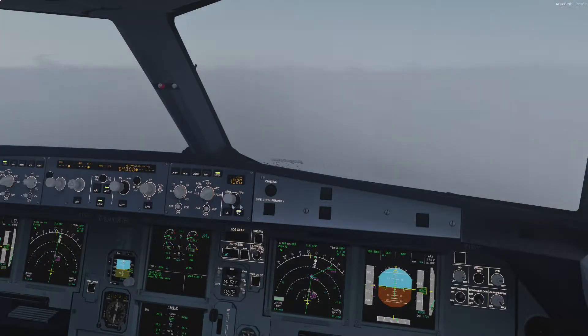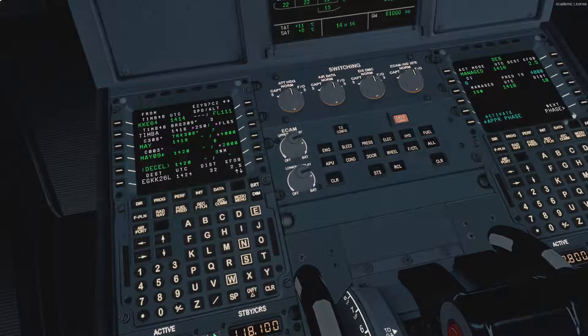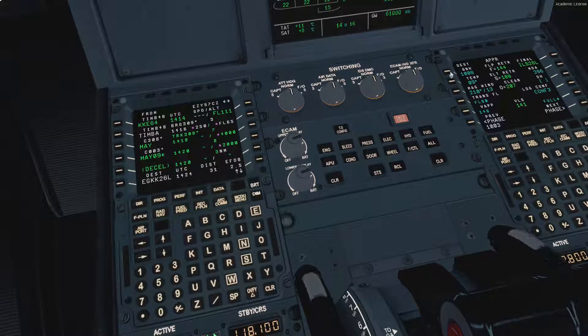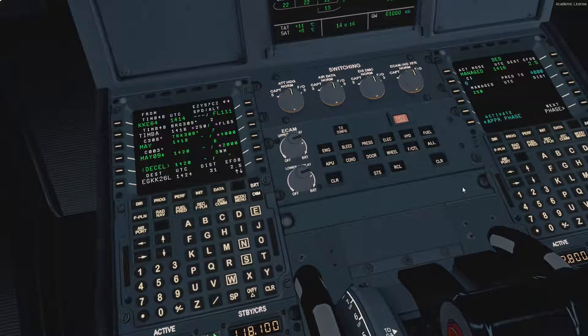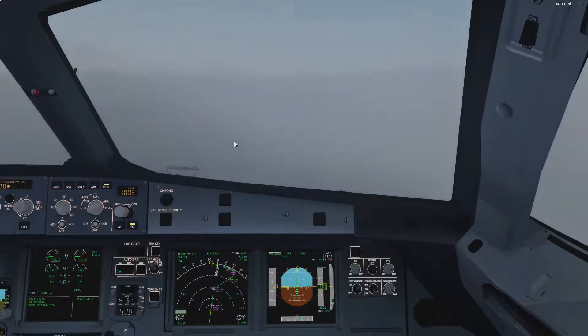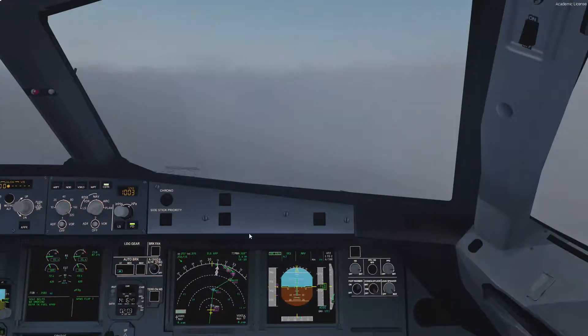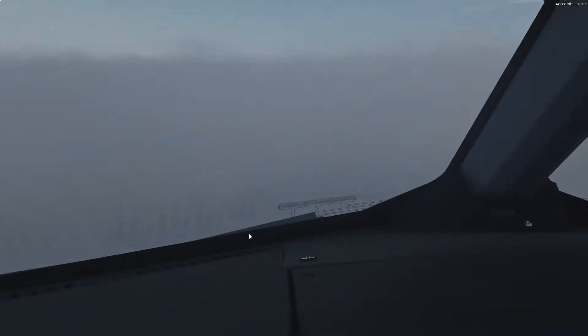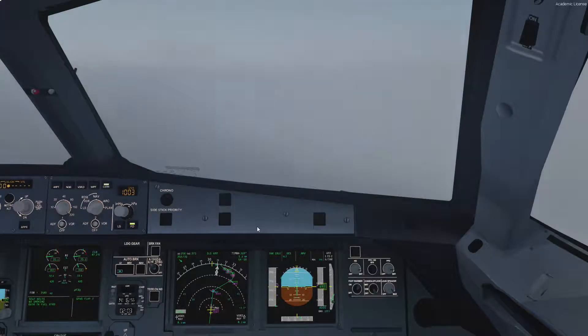Seems we are going to go below transition, so we'll stick in the QNH. It's 1003 - I misread it as 1008 earlier, it's actually 1003. Set. Both sides set.